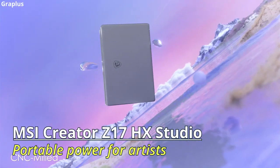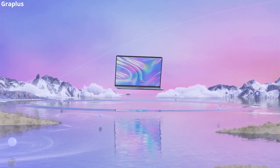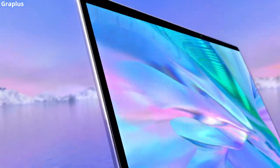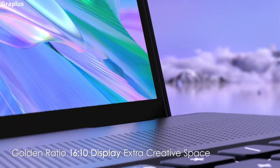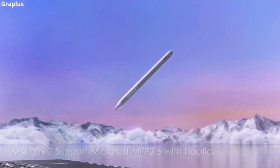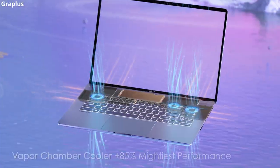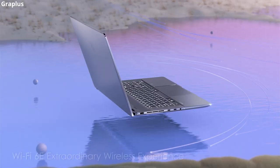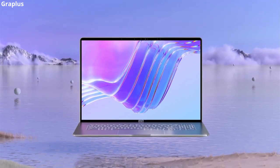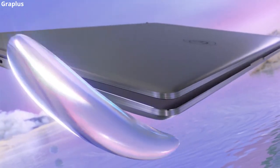MSI Creator Z17HX Studio — portable power for artists. MSI's Creator Z17HX Studio brings massive graphics processing power in a portable design. With a price of $3,000, it cannot be denied that this is an expensive laptop. Its 16:10 screen supports touch-pen input, allowing you to create directly on the screen. The cooling system includes 3 fans and 5 heat pipes. This laptop is for you if you want the full power of 3D modeling that you can take with you — just don't stray too far from the charger, as the battery capacity is a bit low.